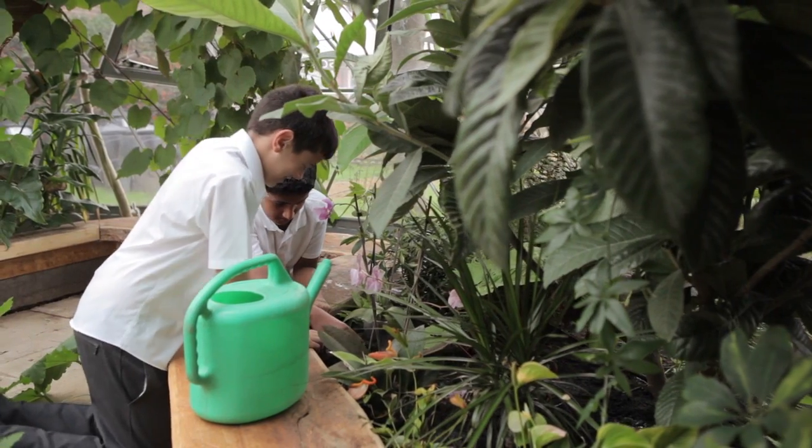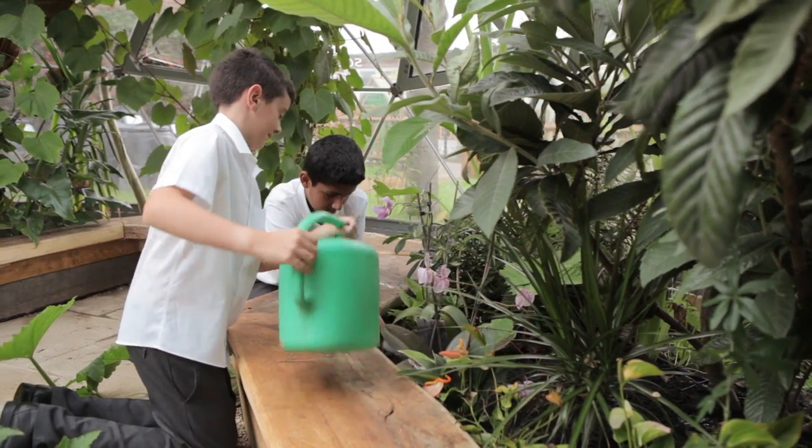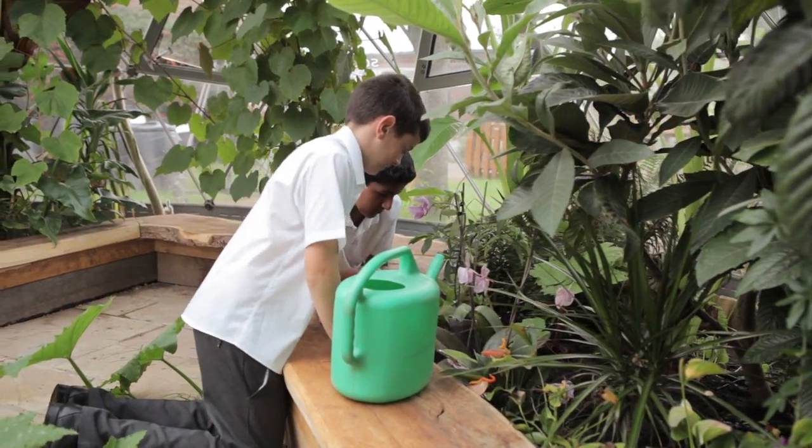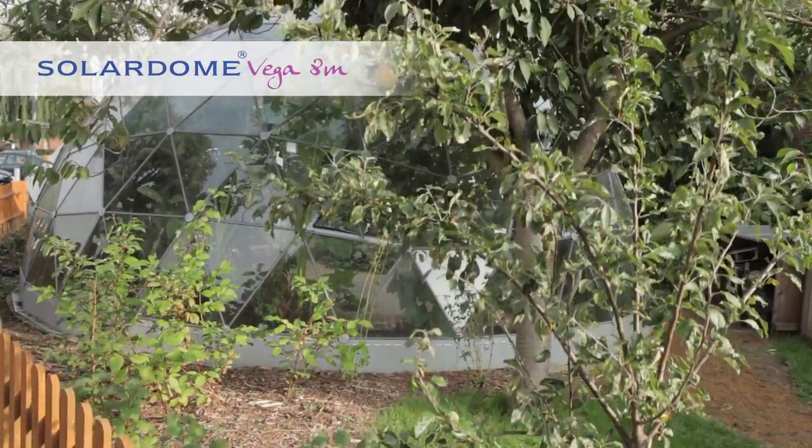We do a year five rainforest topic. We decided that there was nothing locally that was a rainforest, so we decided to create our own little mini Eden project. The students love it because there's lots of things to see, and because of the different layers there are things hidden — we've got chilli plants, courgettes growing, different flowering plants, and vines growing over the top to create a canopy.